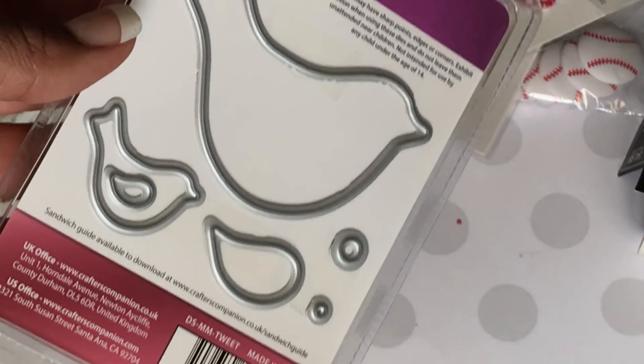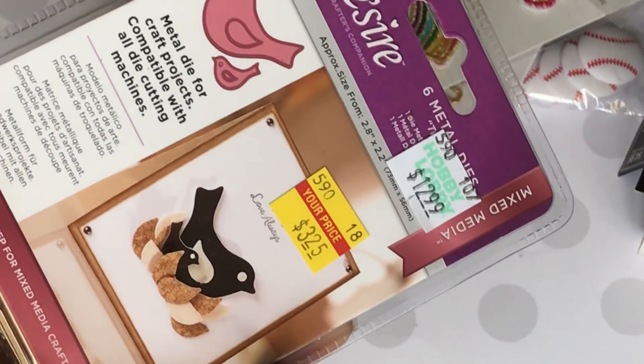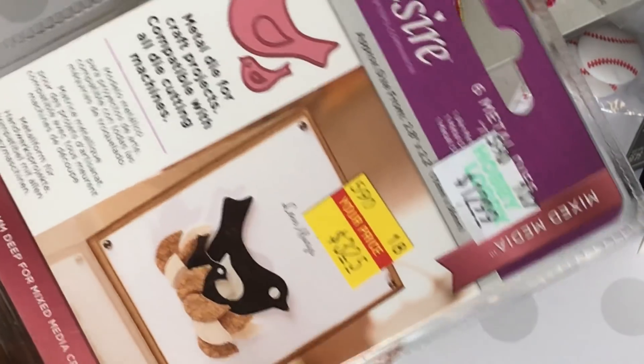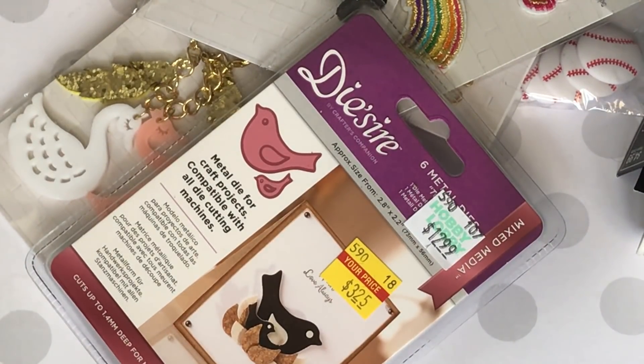The last thing I found was this die — it's a Crafter's Companion Nesting die, and it was also on sale. I'm actually going to be gifting this to a friend; I just thought maybe she would like it. So that is my Hobby Lobby share for you today. Thanks for watching, leave a comment, and I'll see you guys in my next video — bye for now!